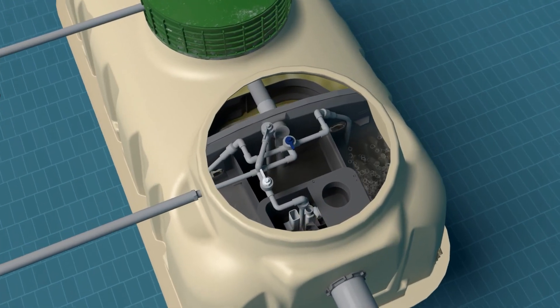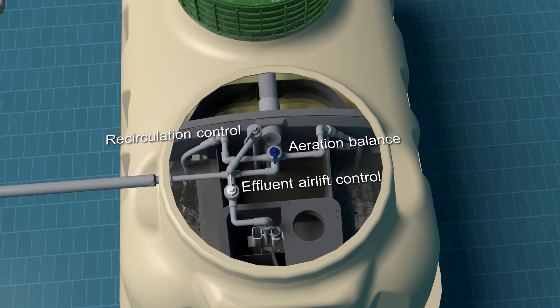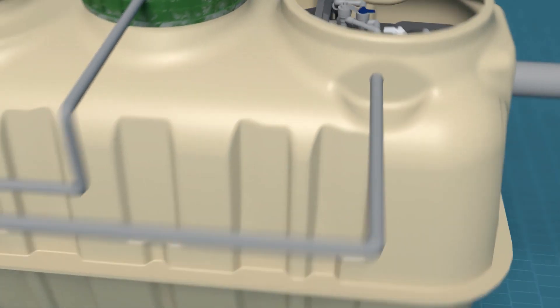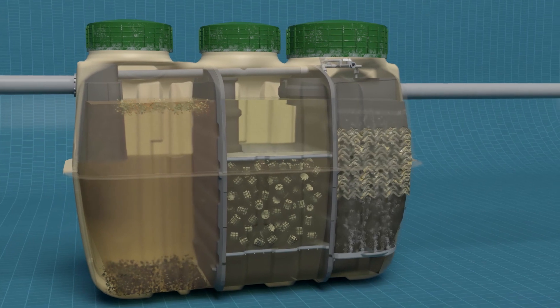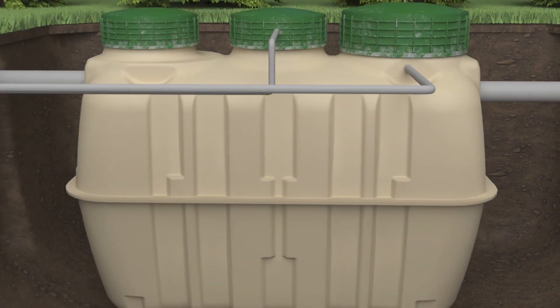Three control valves are used for easy maintenance and for site-specific process adjustment, if necessary. The system uses a combination of integrated fixed media and activated sludge to process and treat wastewater. Here's how it works.